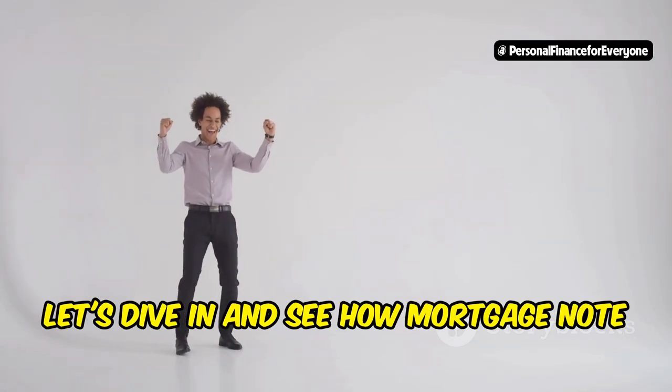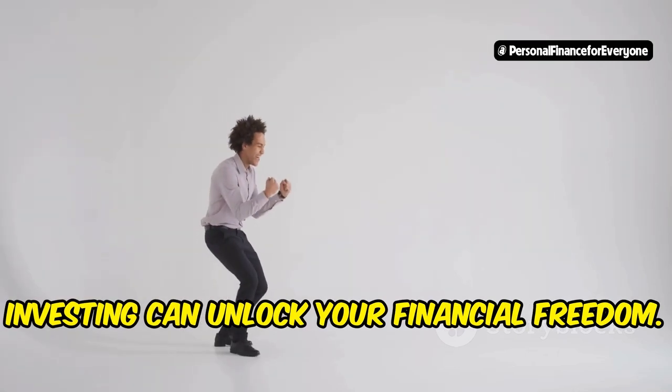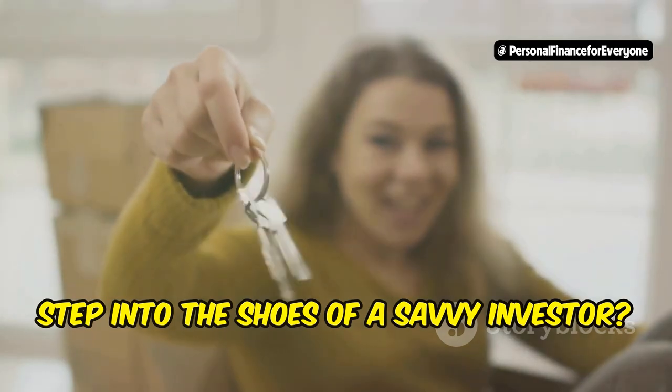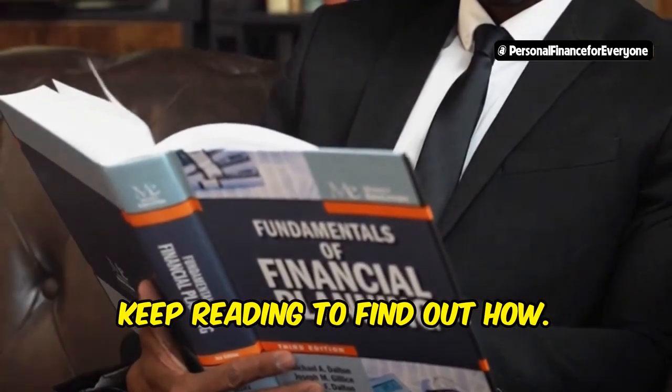Intrigued? Let's dive in and see how mortgage note investing can unlock your financial freedom. Ready to escape the landlord life and step into the shoes of a savvy investor? Keep reading to find out how.